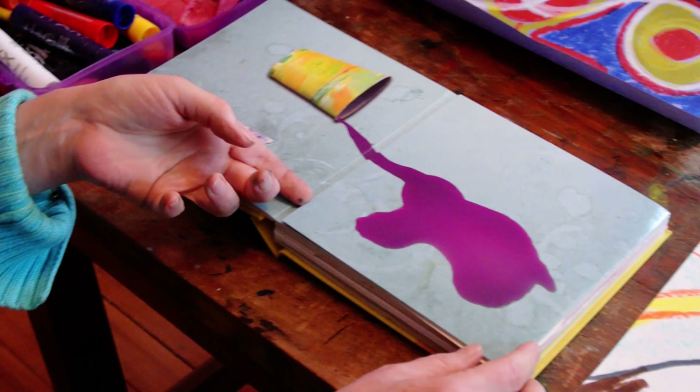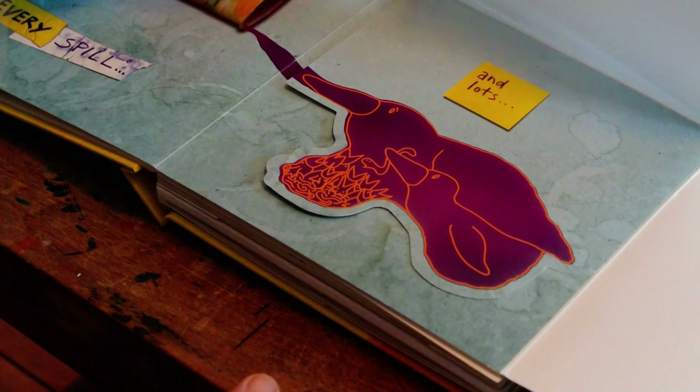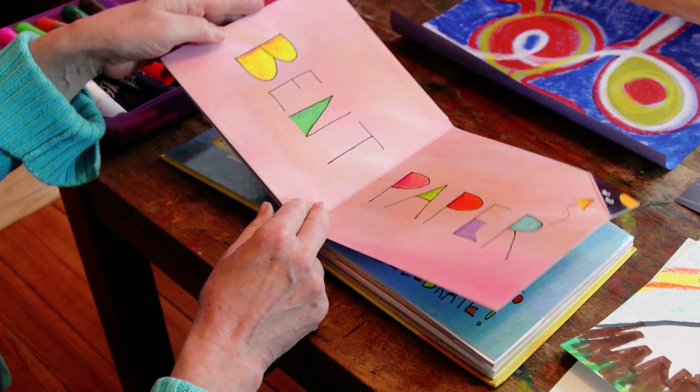Every spill has lots and lots of possibilities. So one spill shape was turned into one, two, three different things. Very clever.